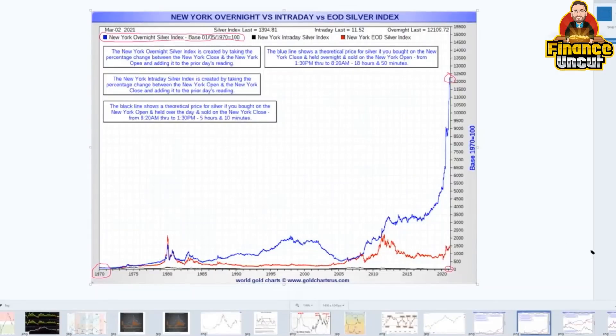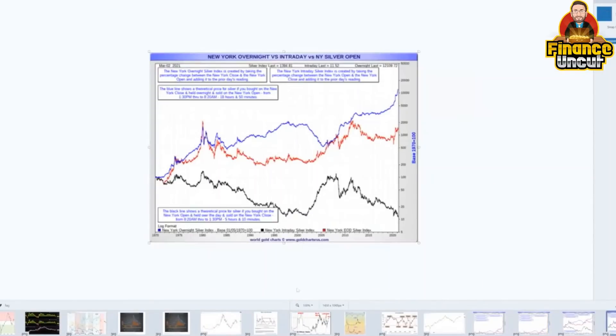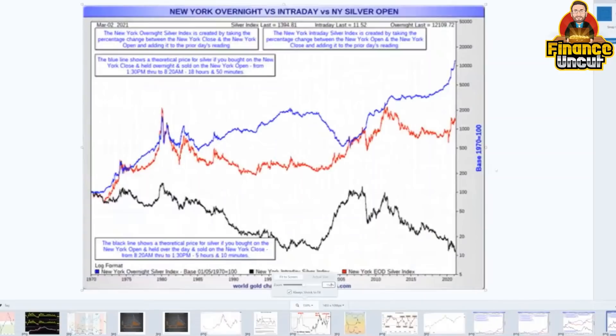I defy anybody who understands probabilities and permutations to tell me otherwise. If we look at that with a log scale, one number starts at 100 in 1970 and has taken you well through 10,000 on the way to 11,000. The other that started at 100 is barely above 10 — it has lost 90% of its value. And it's the same commodity, just bought at different times. That is insane. That gives you your aggregated return so far for silver.